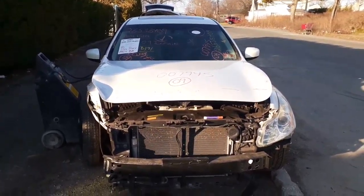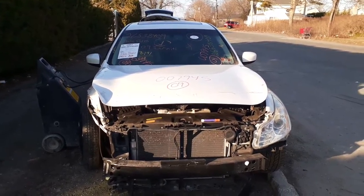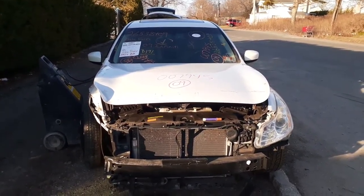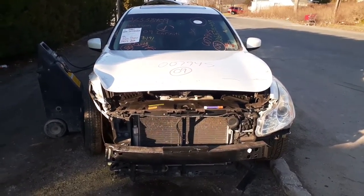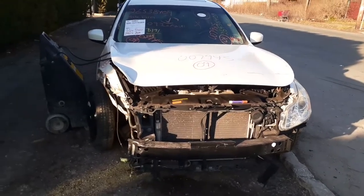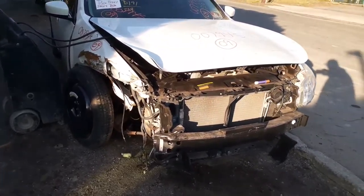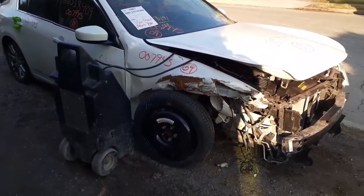Here's our newest arrival: a 2009 Infiniti G37 rear-wheel drive four-door sedan. As you can see, it's hit in the nose — the right side suspension is wiped out, and the hood and everything in the front is damaged. The stock number on this vehicle is 7945.